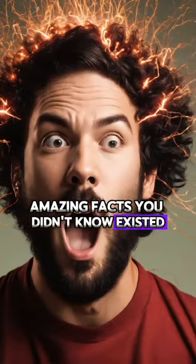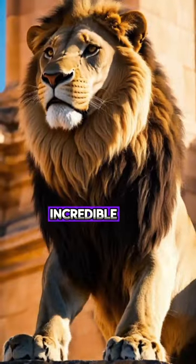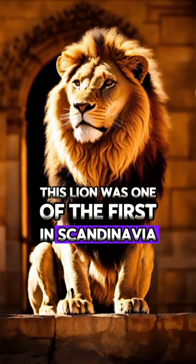Amazing facts you didn't know existed. In 1731, the king of Sweden was given an incredible gift — his very first lion. This lion was one of the first in Scandinavia.